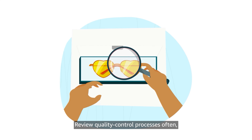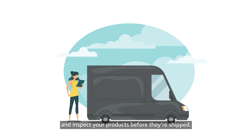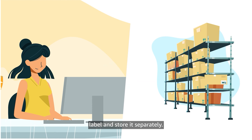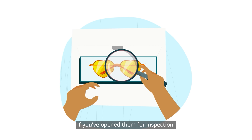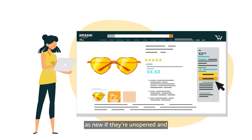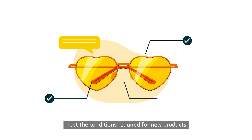Review quality control processes often and inspect your products before they're shipped. If a product is returned to you, label and store it separately. Don't return products to your inventory or resell them if you've opened them for inspection. Remember, you can only resell returned products as new if they're unopened and meet the conditions required for new products.